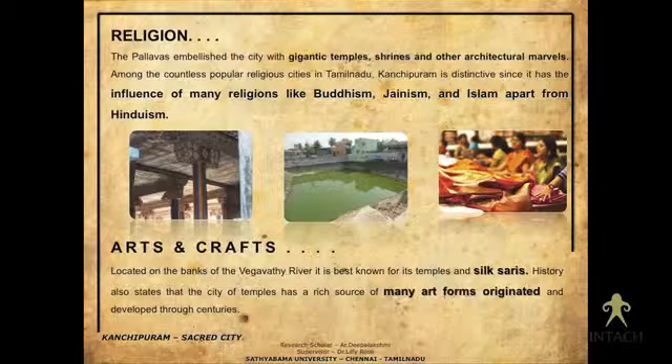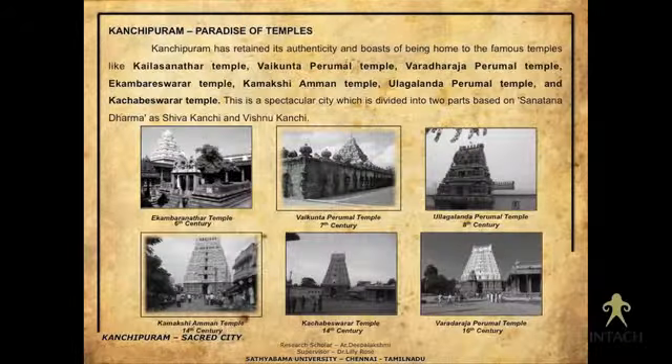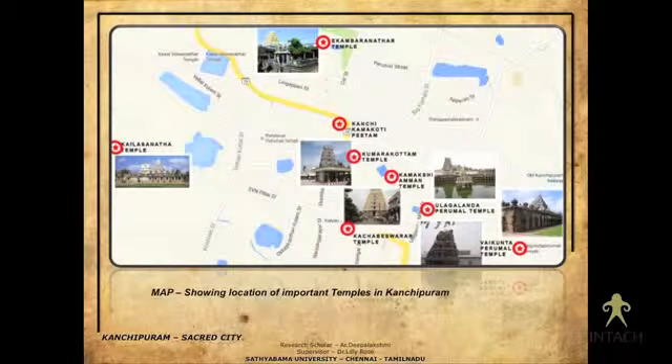Performing arts is also very rich in Kanchipuram, and silk sari weaving is one of the important cultural elements. These are some of the very famous temples — the first six or seven names that come up when you search for Kanchipuram temples. I have listed them according to the century in which they were constructed. The Vaikunta Perumal temple dates to the seventh century, and the Kailashanatha temple from the sixth century is the oldest. This map shows the location of these temples.